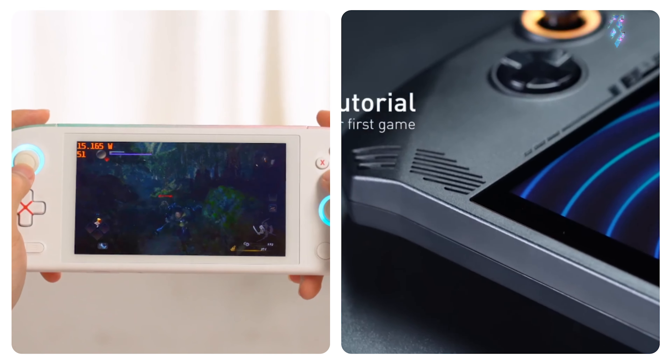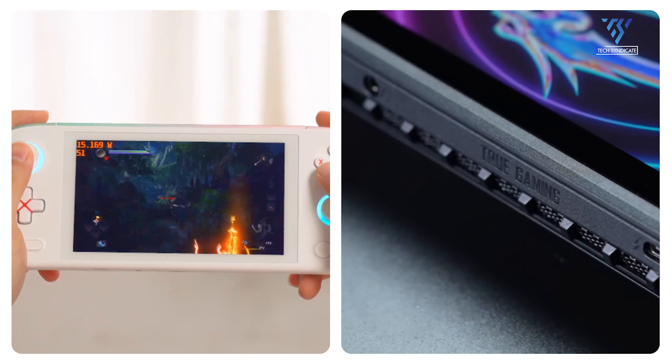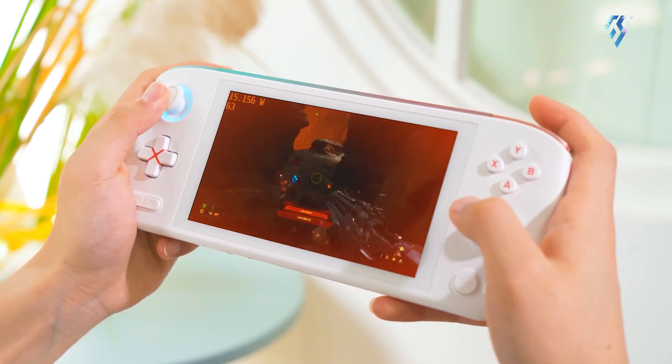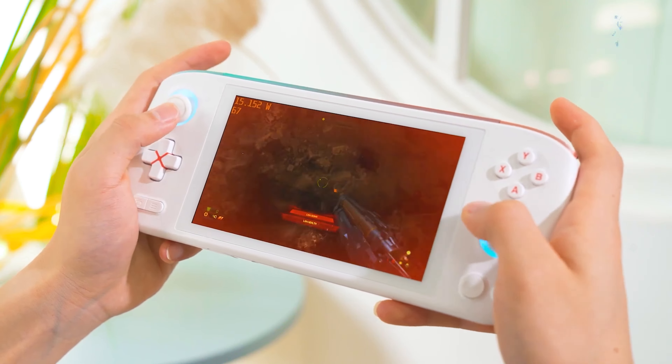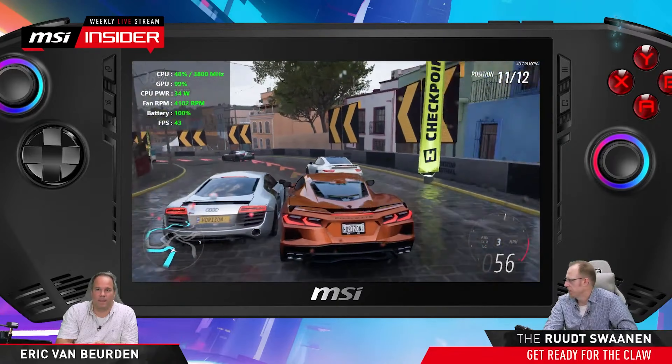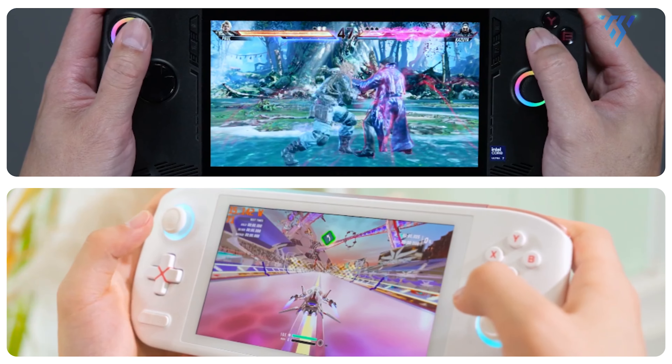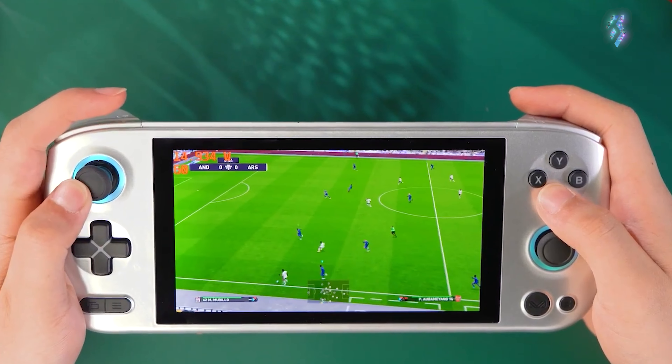The choice between the MSI CLAW and the Aya Neo Pro comes down to personal priorities. If raw power and a larger range of features are important, the CLAW may be the superior option. However, if you value efficiency, thermals, and potentially longer battery life, the Aya Neo Pro is an appealing choice.